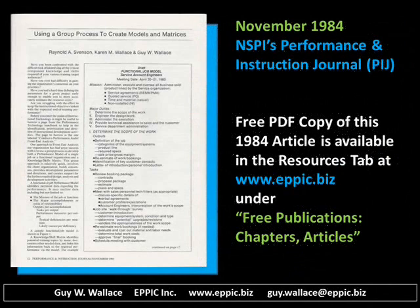A free PDF copy of this 1984 article is available on my website in the resources tab. Check under free publications, chapters, and articles.